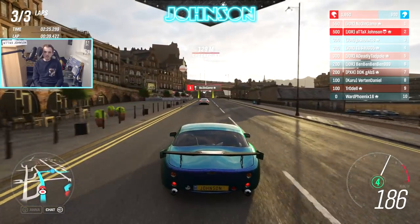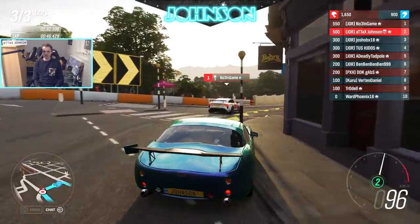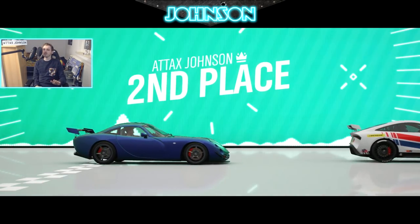Look at the acceleration difference between my Tuscan and his car. There's so much more handling for the Griffith, but much more acceleration for my car. It's getting so close — one more lap and I would have got you, buddy.